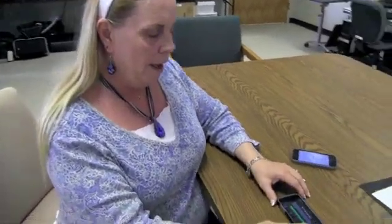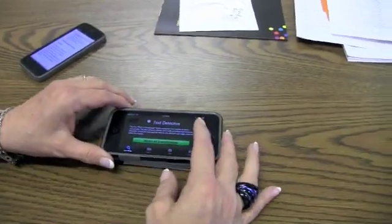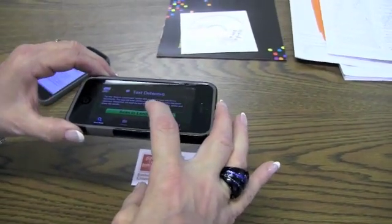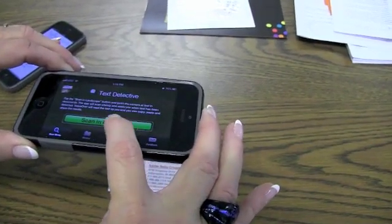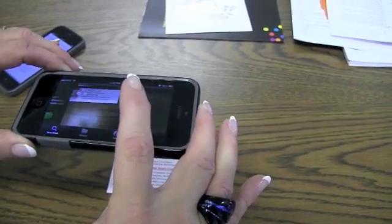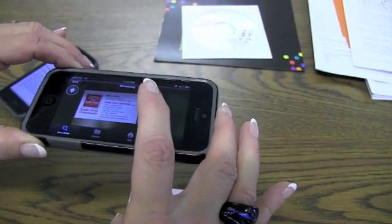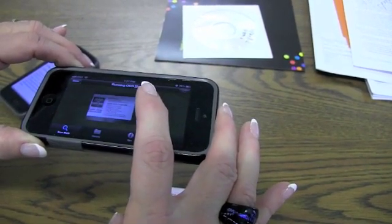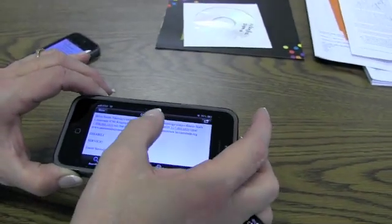It's only available for the iPhone, and it works best with the 4S or above. Once you have your text ready to go, you just turn on your Text Detective app and tap the Start Scan button. And you see it was pretty fast.